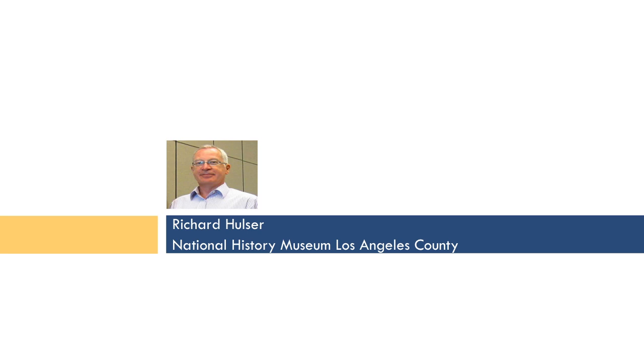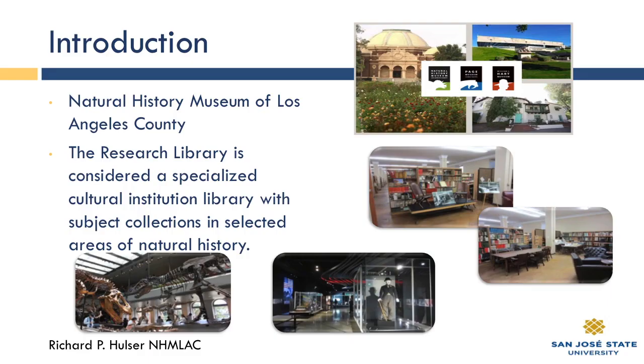As Pat said, I'm Richard Hussler. I'm the Natural History Museum Los Angeles County Chief Librarian. The Natural History Museum of Los Angeles is actually a family of museums: the Exposition Park Campus, the La Brea Tar Pits Page Museum, and the Heart Museum in the northern part of Los Angeles County. The research library is considered a specialized cultural institution library. The large library is located at the Exposition Park location. We also have a library at the Page Museum, as well as a small collection at the Heart.